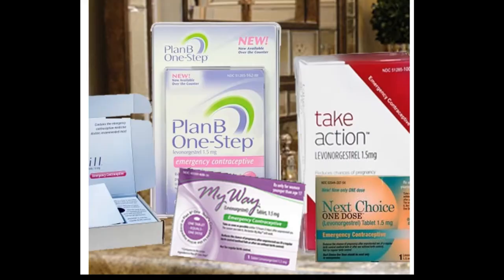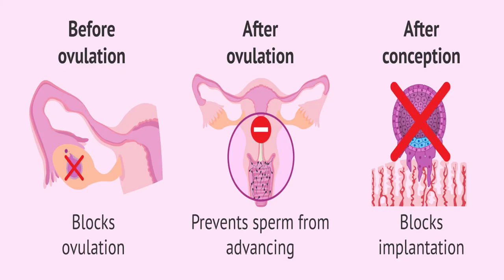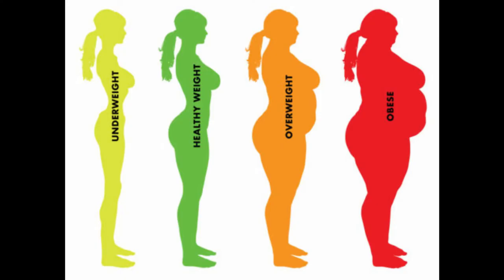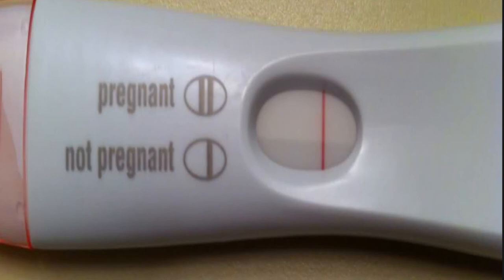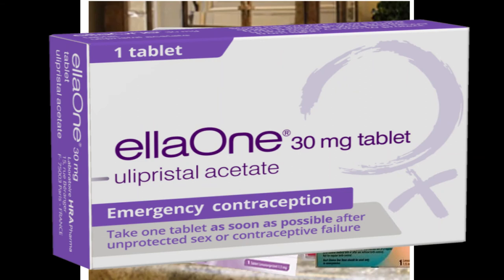The morning after pill is there to prevent ovulation — not to prevent sexually transmitted diseases. If you're overweight or obese, the effectiveness of some morning after pills may decrease, so check with your doctor for a better option. Also make sure you're not pregnant before using ulipristal (Ella), as its effects on developing babies are unknown, and you should not take Ella if you're breastfeeding.